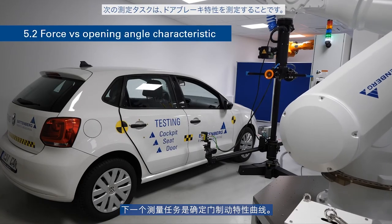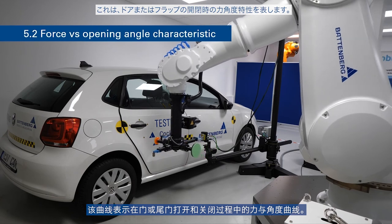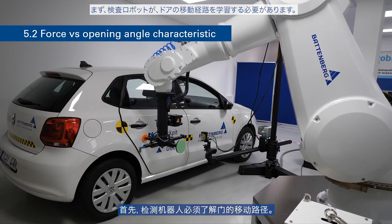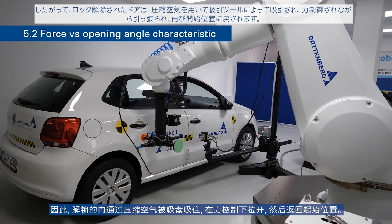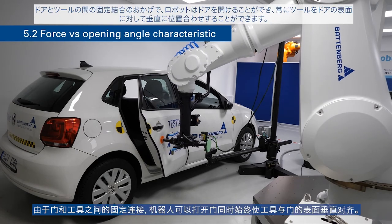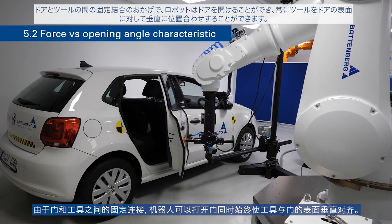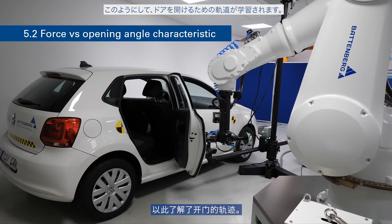The next measurement task is to determine the force versus opening angle characteristics curve for doors. It shows the force versus door angle curve during opening and closing of the door or tailgate. First, the test robot must learn the door's path of movement. The unlocked door is taken by the suction tool using compressed air, and the robot pulls the door force-controlled to open it and bring it back to the starting position, always keeping the tool perpendicular to the door surface. This teaches in the trajectory for opening the door.